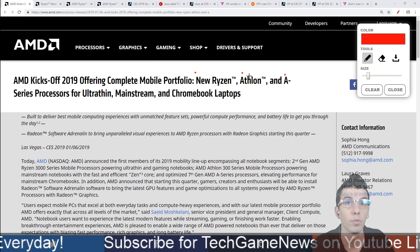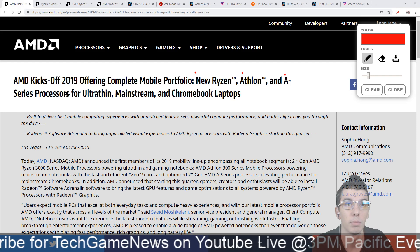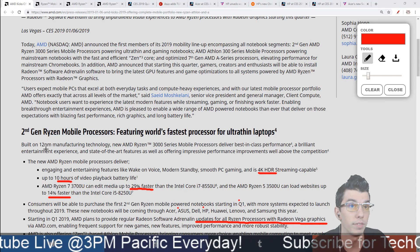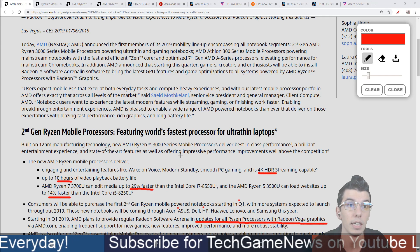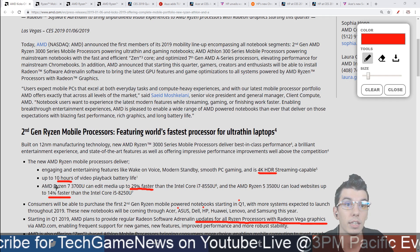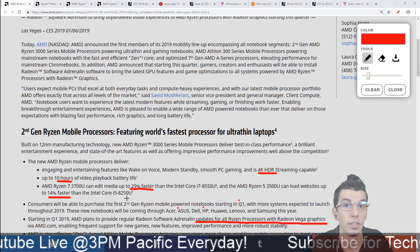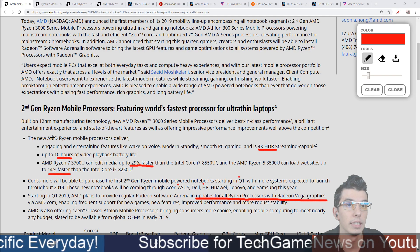AMD has announced a mobile portfolio for new Ryzen, one Athlon CPU, and two A-series processors for Chromebooks. Here's the second gen Ryzen mobile — this is 12 nanometer, down from 14 nanometer. We're looking at 4K HDR streaming, 10 hours of battery video playback, up to 29% faster media performance than the Intel i7-8550U, and 14% faster website uploads than the 8250U.